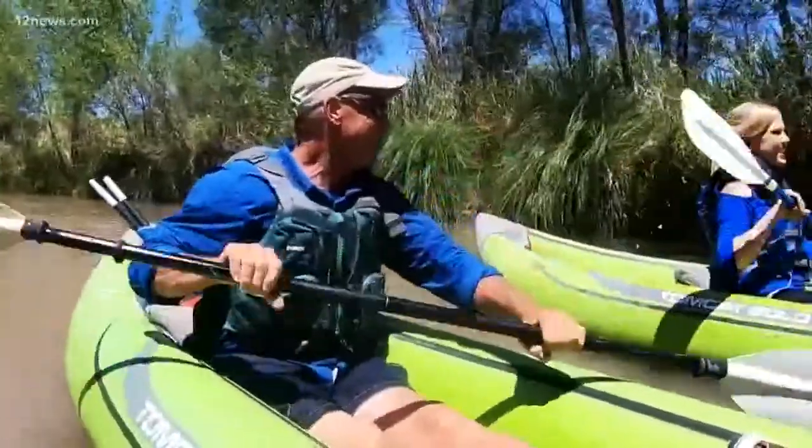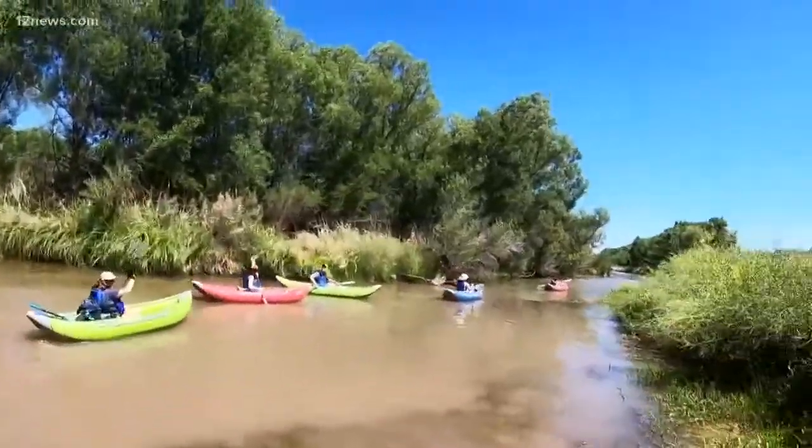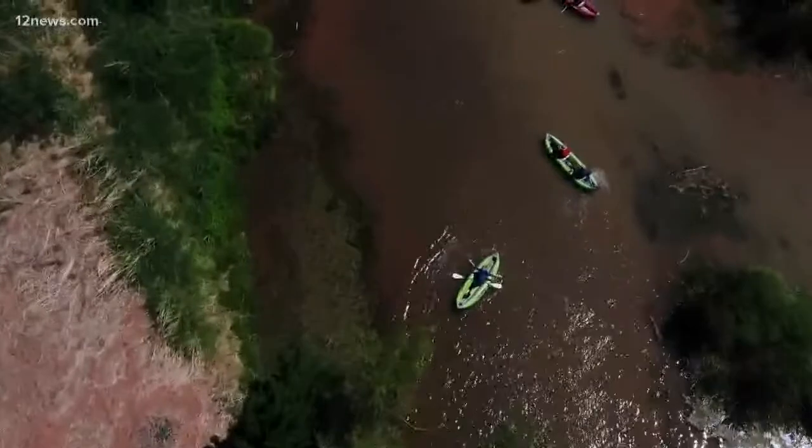Seems to be a really good combination. Right here is where Oak Creek meets the Verde River. I'm such a pro now — I'm doing this backwards. 12 News is everything Arizona and we're taking you everywhere from A to Z, on the Verde River. I'm Crystal Henderson.